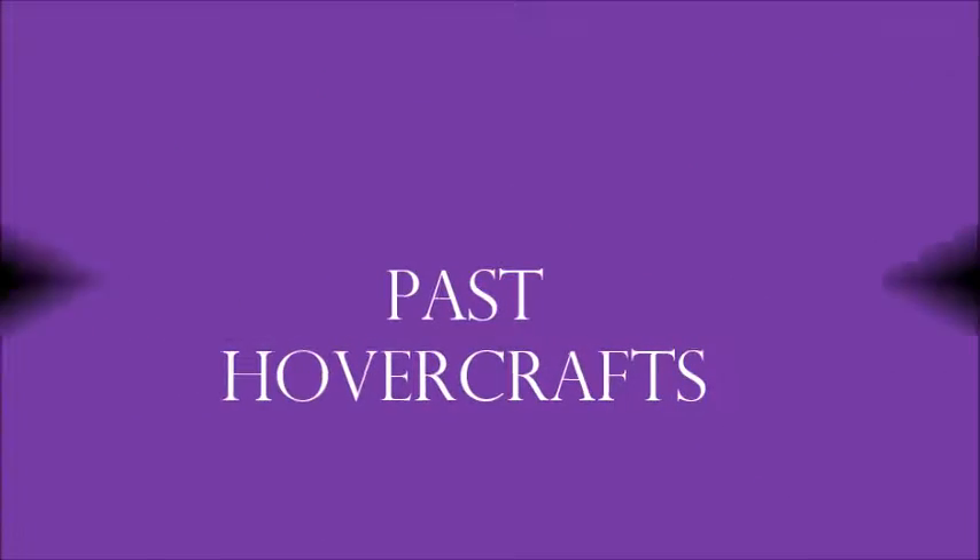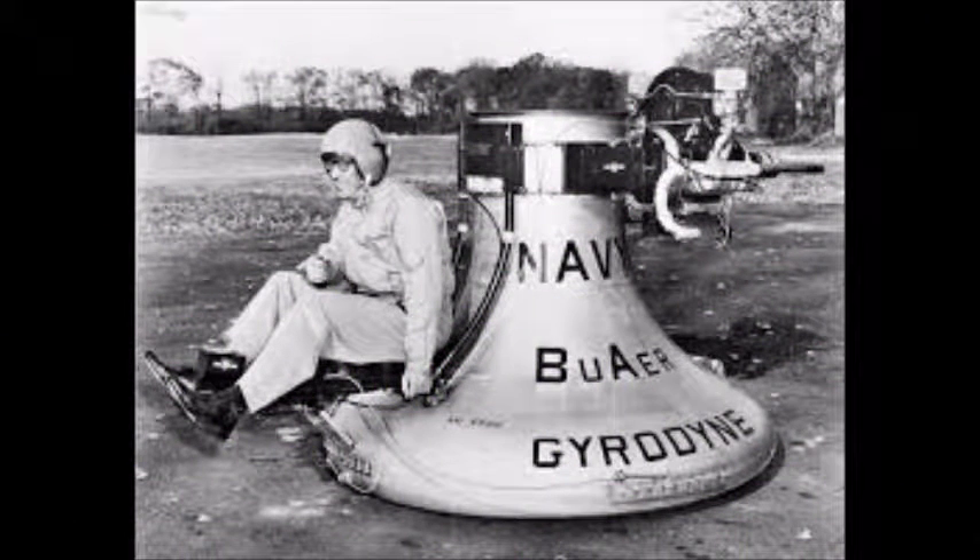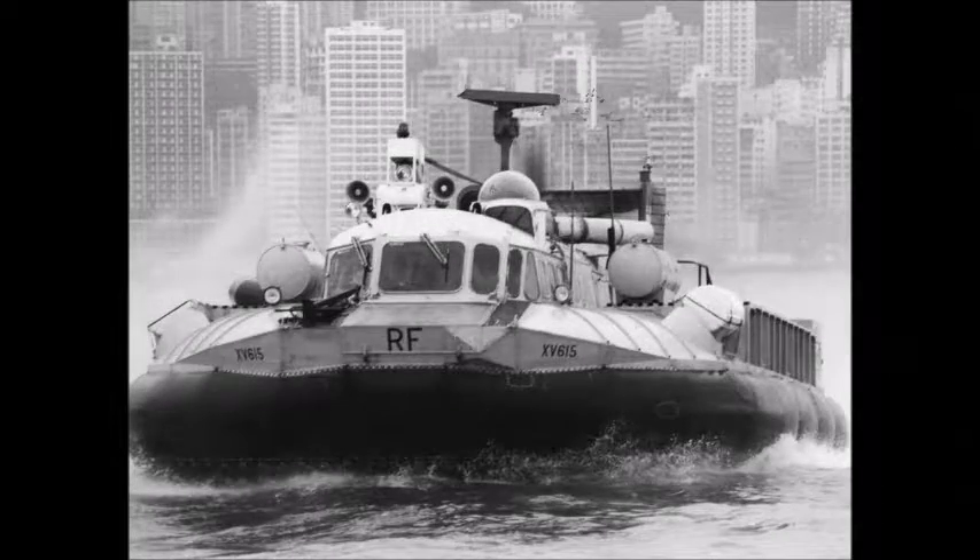The past of hovercrafts. British inventor Christopher Cockerell made the first hovercraft in the 1950s, and this principle gave you the ability to rest a cushion.